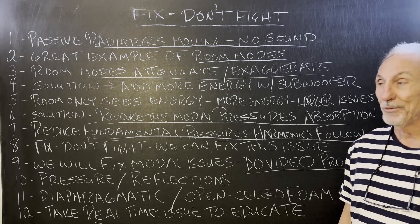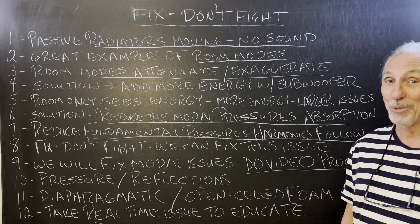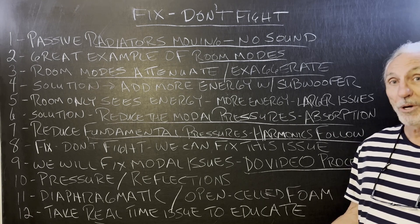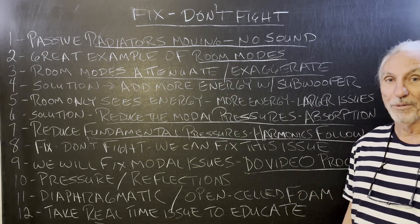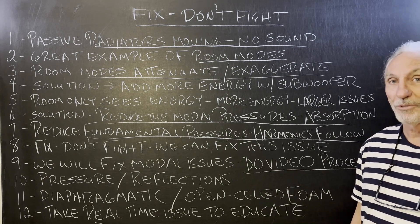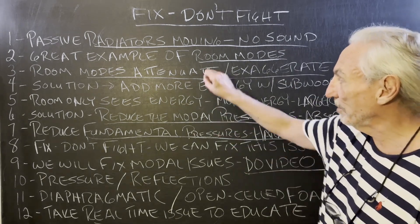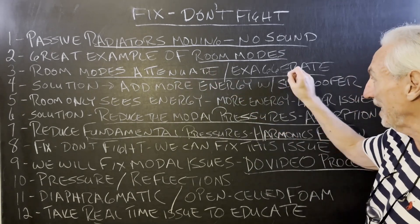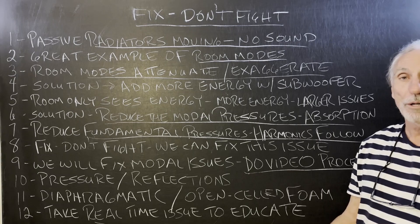Are the speakers broken? No. Paul's a speaker designer — his speakers are not broken. So what's broken? The room's broken. It's a great example of a room mode. What do room modes do? They attenuate, exaggerate — too much, not enough — or completely eliminate.